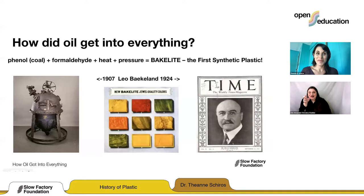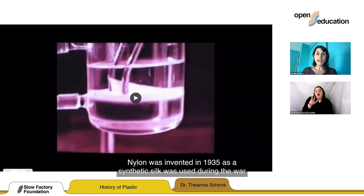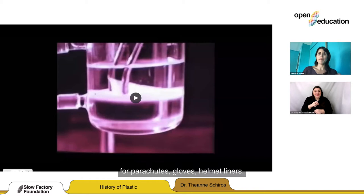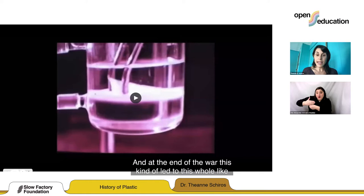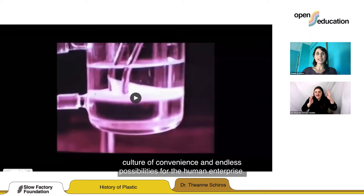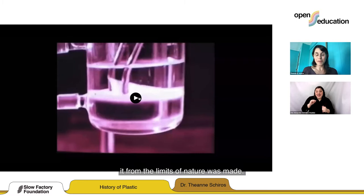During World War II, plastic production in the United States increased by 300%. Nylon was invented in 1935 as a synthetic silk and was used during the war for parachutes, gloves, and helmet liners. Plexiglass was an alternative for aircraft windows. At the end of the war, this led to a whole culture of convenience and endless possibilities for the human enterprise. In 1962, a video celebrating humans' ingenious invention that freed them from the limits of nature was made.